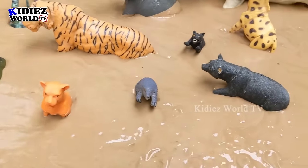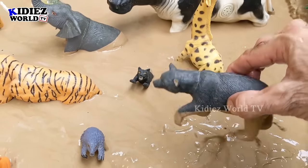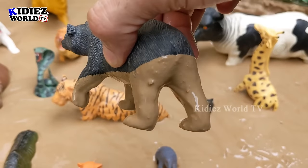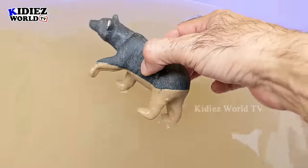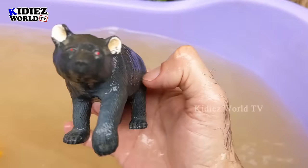Let's see what we have next. We have here a black bear. Black bears are omnivore animals and this black bear is too dirty. Let's make him clean. Here we go — black bear!